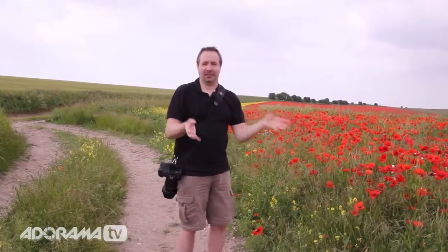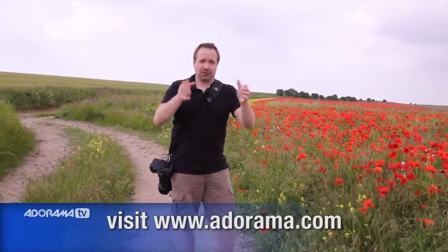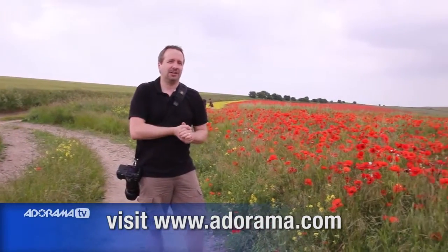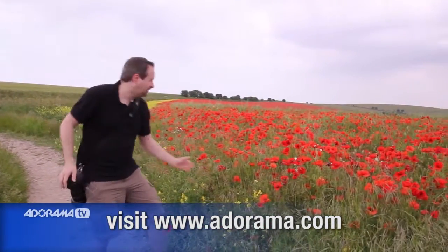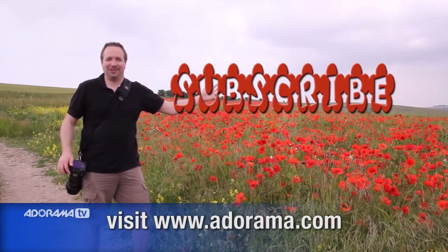Okay there you go — 15 minute photo challenge. What a great location, and some great photographs hopefully as well. Now if you want to see more videos from me and other people here on AdoramaTV, then all you've got to do is click on the subscribe button. I'm Gavin Hoey, thanks for watching.